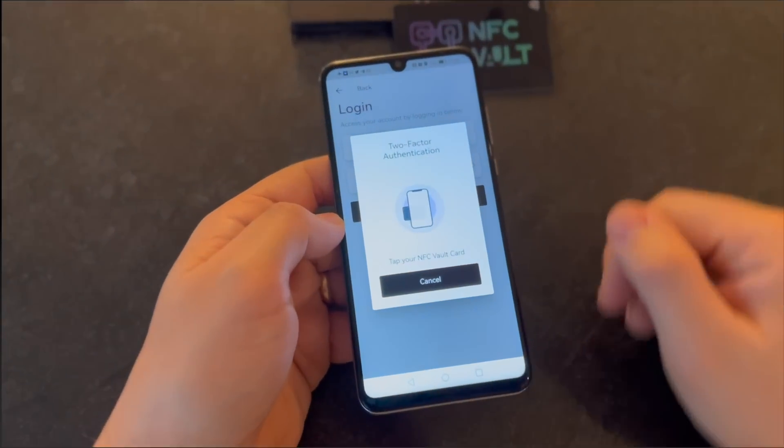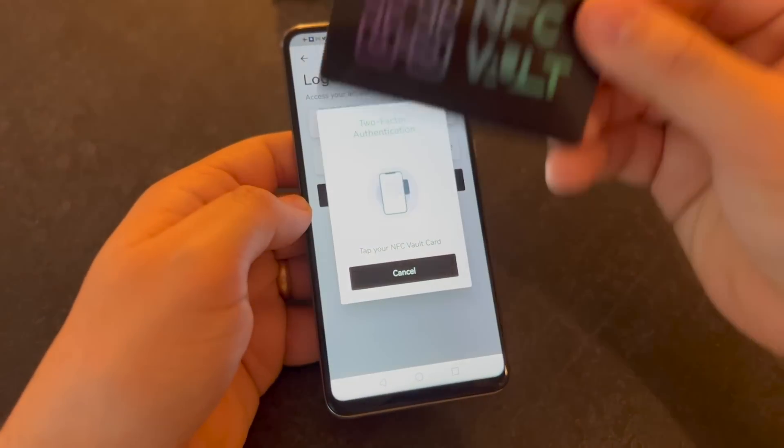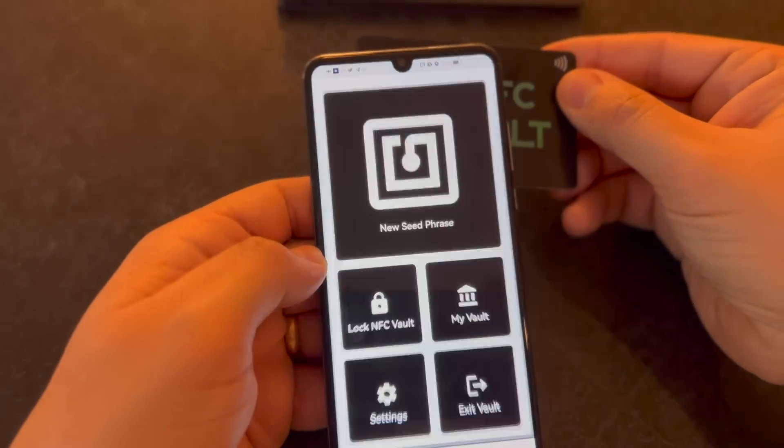Our two-factor authentication system consists of reading the card associated with the user's account, which increases the security of access to the app.